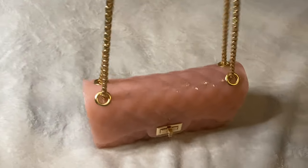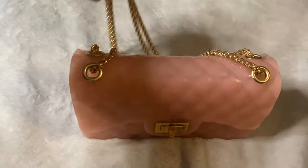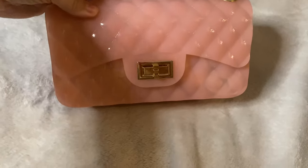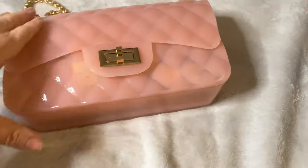It is a very stiff pink silicone bag accented with a gold turn lock clasp. There are no pockets on the front of the bag or on the back of the bag. Here is the bottom of the bag.